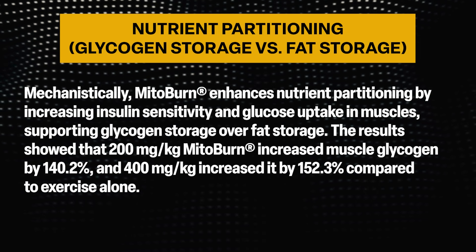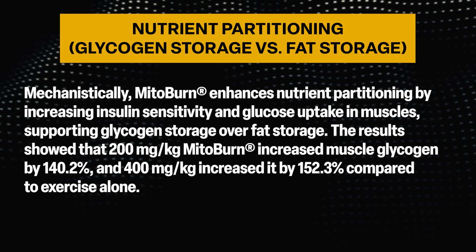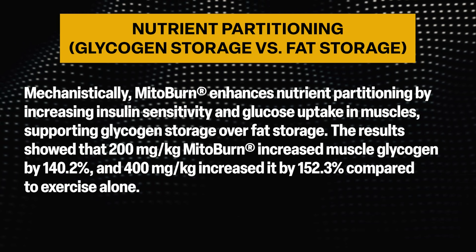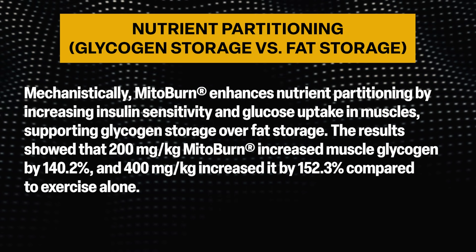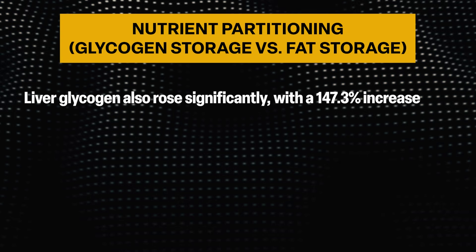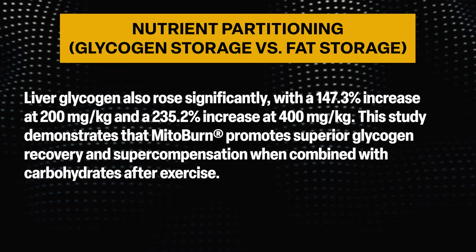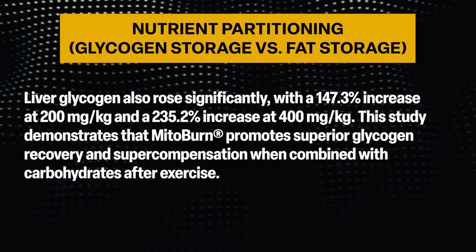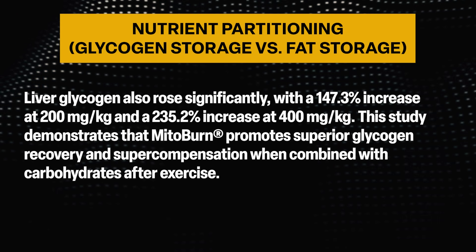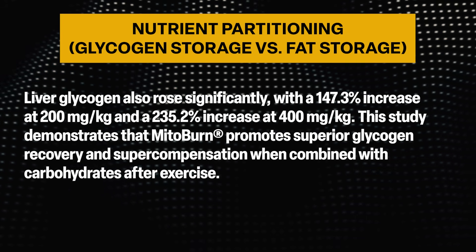The results showed that 200 mg/kg MitoBurn increased muscle glycogen by 140.2%, and 400 mg/kg increased it by 152.3%, compared to exercise alone. Liver glycogen also rose significantly — a 147.3% increase at 200 mg/kg and a 235.2% increase at 400 mg/kg. This study demonstrates that MitoBurn promotes superior glycogen recovery and supercompensation when combined with carbohydrates after exercise.